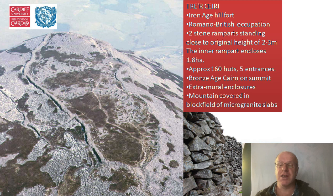Importantly, the mountain is covered in a block field of micro-granite slabs, which make ideal and very durable building material. And also because of so much of it, nobody has bothered to walk up here and steal stones from the walls, which is a very important part of its rather unusually good preservation.